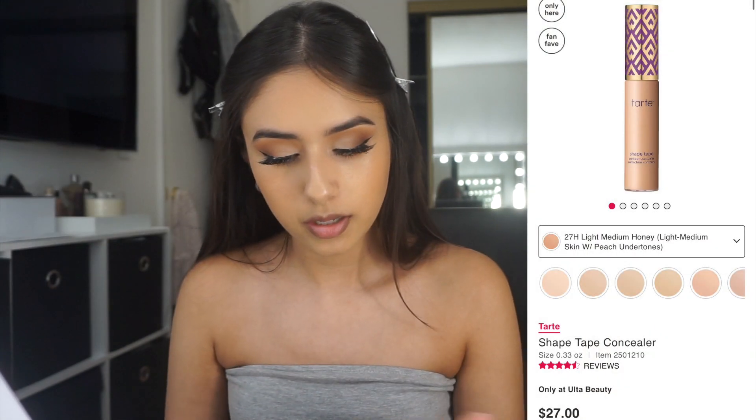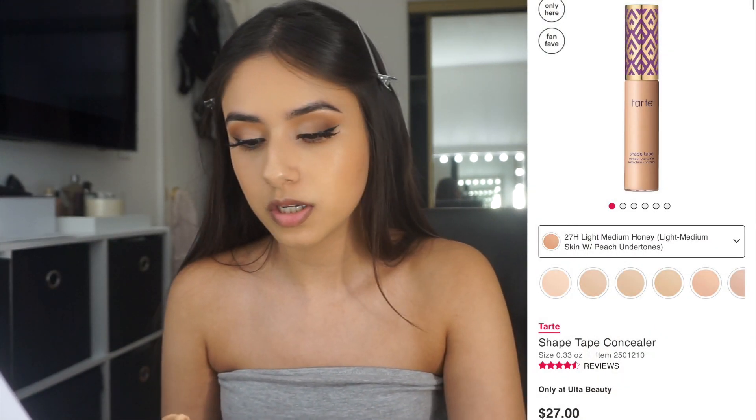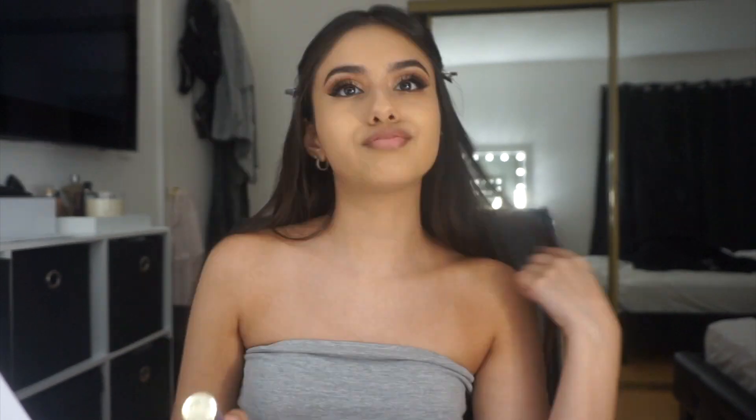For concealer I'm going to be using the Tarte Shape Tape in the color Light Medium. I always almost say 'sharp' instead of 'Tarte' — the Tarte Shape Tape.